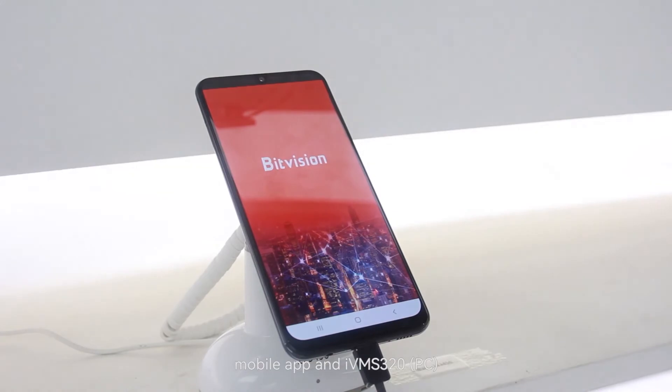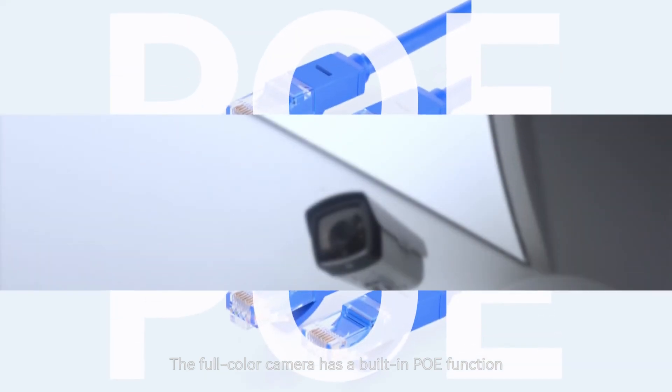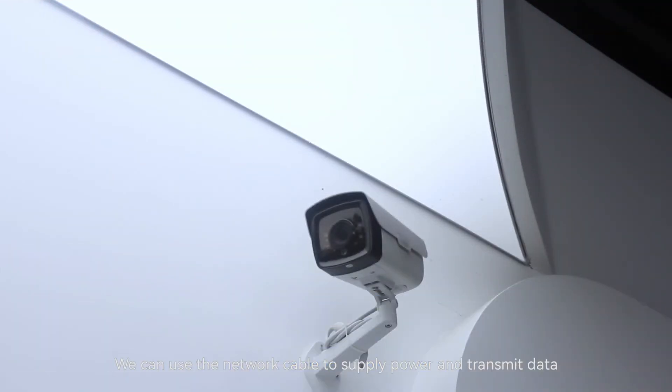The full color camera can be used with an NVR, mobile app, and iVMS-320, which can be chosen according to your needs. The camera has a built-in PoE function, allowing a single network cable to supply power and transmit data, making operation easier.